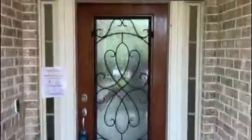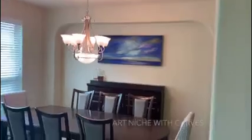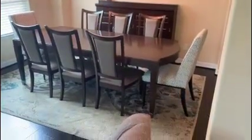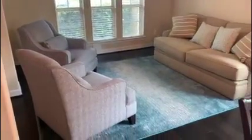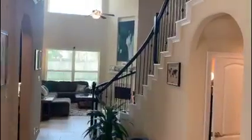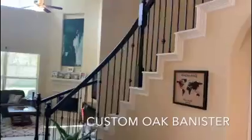Entering into the front of the home, we'll walk into the foyer and to the left is the formal dining and living space with arched openings and hardwood floors. The curved staircase features iron spindles and a custom oak banister.